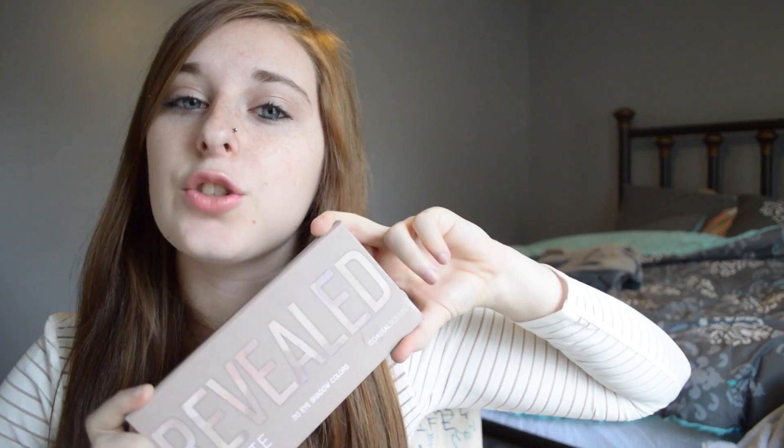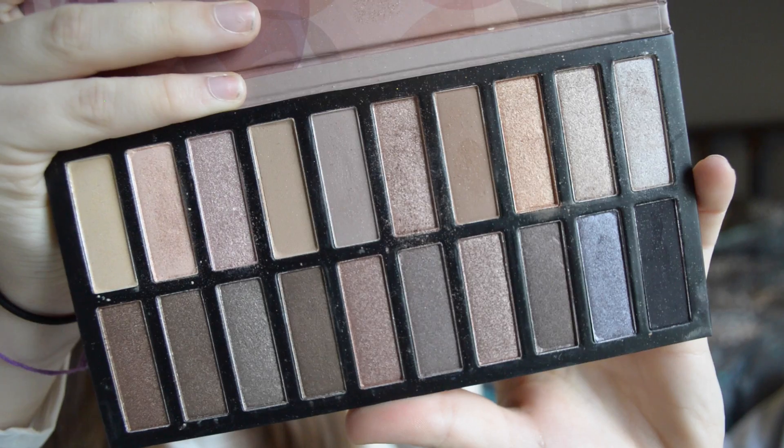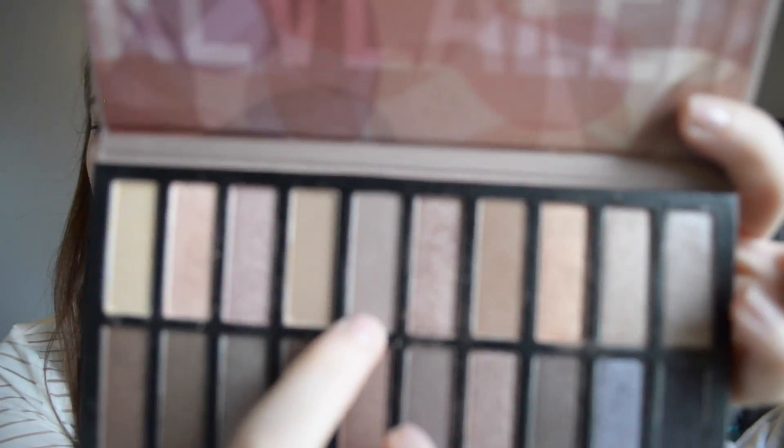I love subscription boxes. BoxyCharm is actually so amazing, and I love getting stuff every month, and they're all full size — usually just one sample size but mostly all full size. One of the things I've gotten is this Revealed palette. I got this in November or December, and I've been using it so much, and the colors are actually so pretty — some matte and some shimmery ones, but they're all so nice.